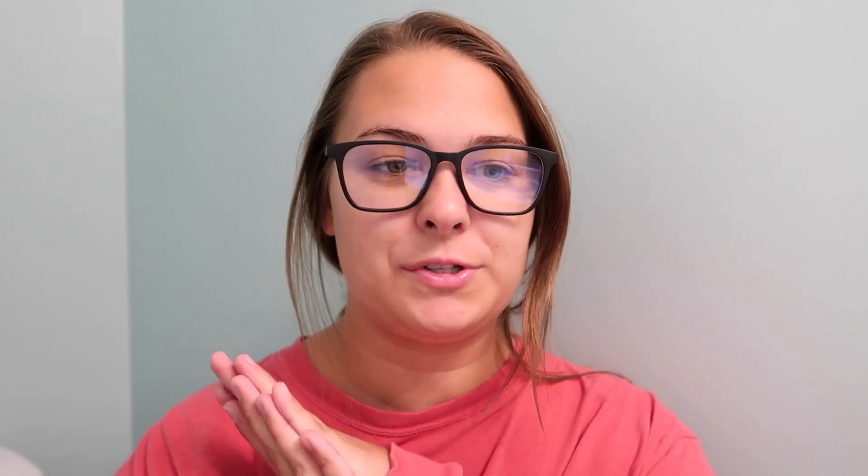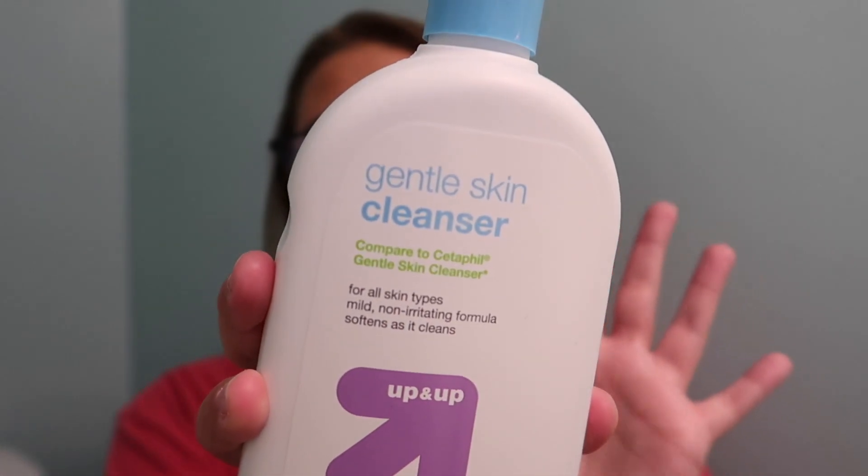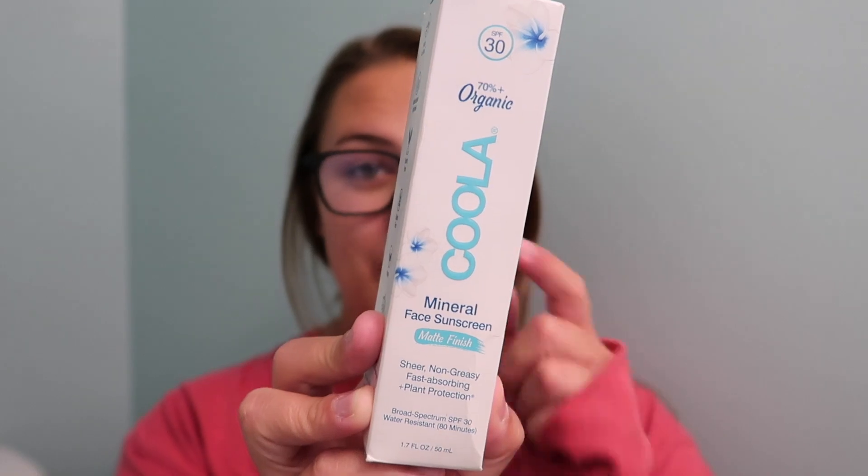My summer skincare routine is very simple — it literally only requires maybe three things. This method has actually kept my skin really clear; I barely ever have a breakout. The first product, which is the main thing, is this gentle skin cleanser by Target. It's actually compared to Cetaphil, so you can use Cetaphil, CeraVe, or this kind — I just prefer this one because it's cheaper and does the same thing. You're basically just paying for the name with the others.